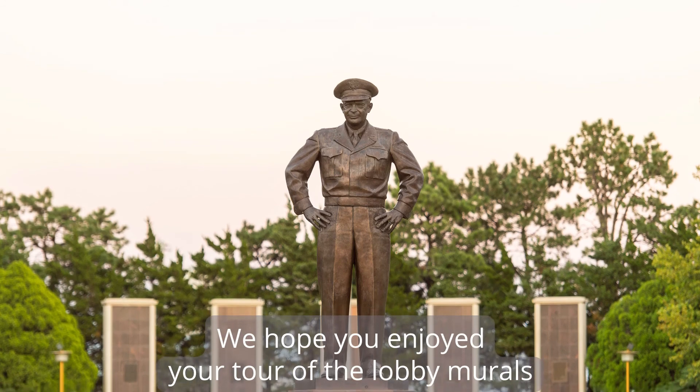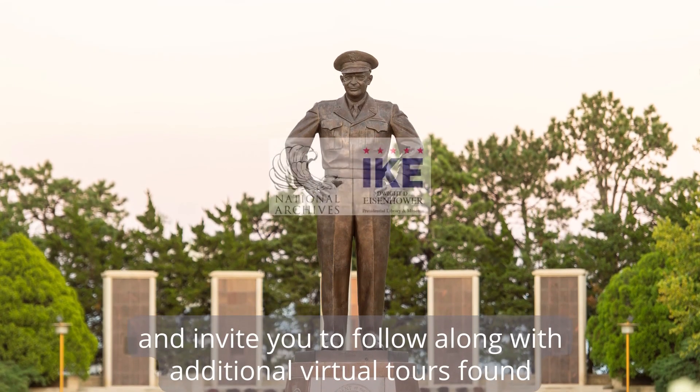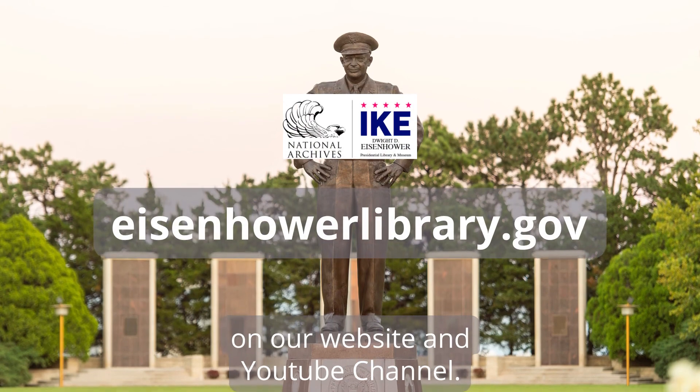We hope you enjoyed your tour of the lobby murals and invite you to follow along with additional virtual tours found on our website and YouTube channel.